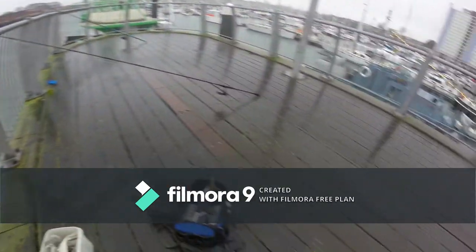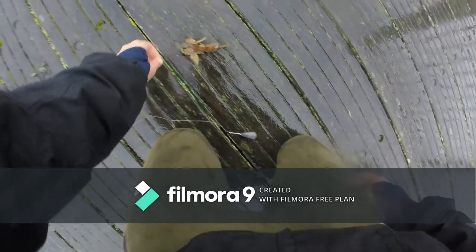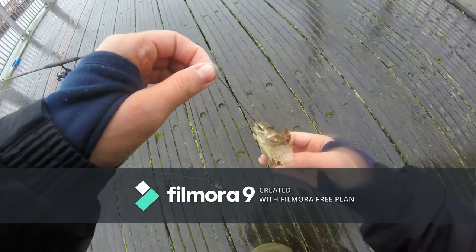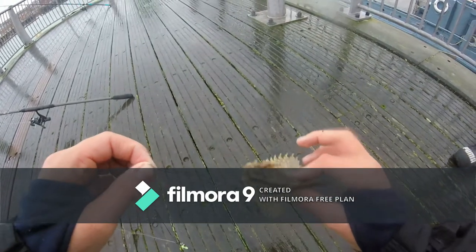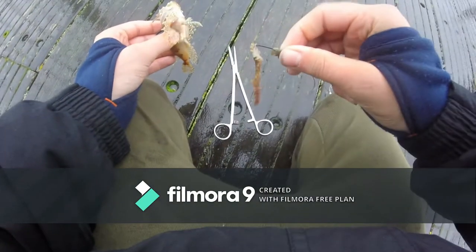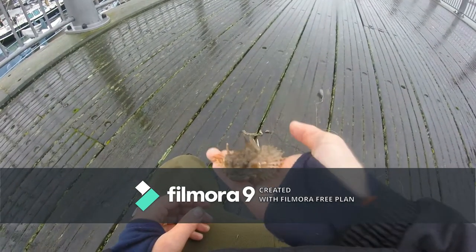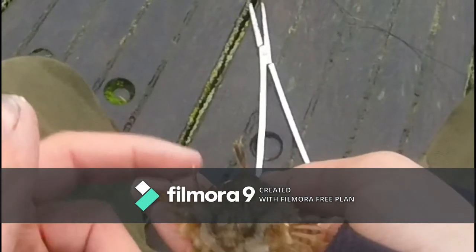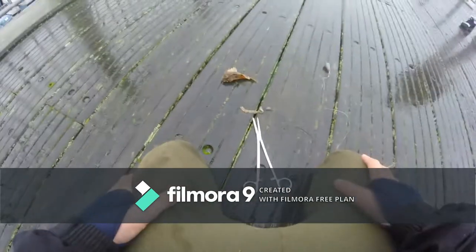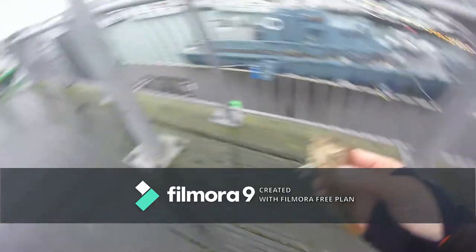Yeah, look at that — tiny, tiny thing. First fish! Little goby. These things are scary. They bite hard as well, do not want to get bitten by that. Look at that — he engulfed it. There it is, guys, the little goby. Look at the spikes on the side of its cheeks. I didn't even know I had it on. Let's go and bait up and see if we can catch more. Forgot to mention, the crab trap is out.